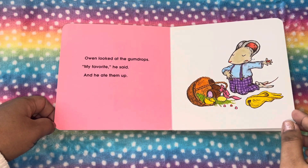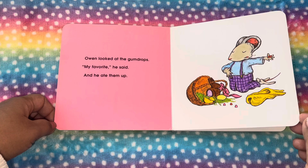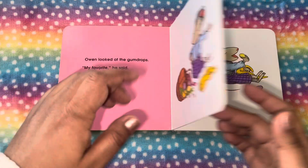Owen looked at the gumdrops. My favorite, he said, and he ate them up.